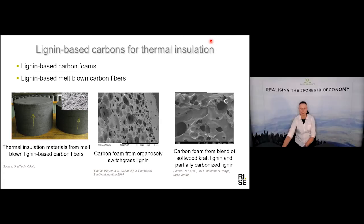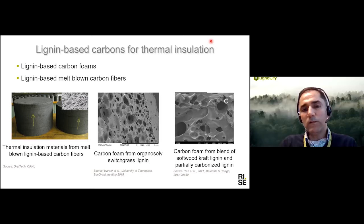What do you think will happen in the next coming years on this topic? I would say a lot of progress. I expect a lot of progress in this area. With the growing attention to global warming, carbon footprint, and using sustainable materials, we will see more and more lignin-based products.